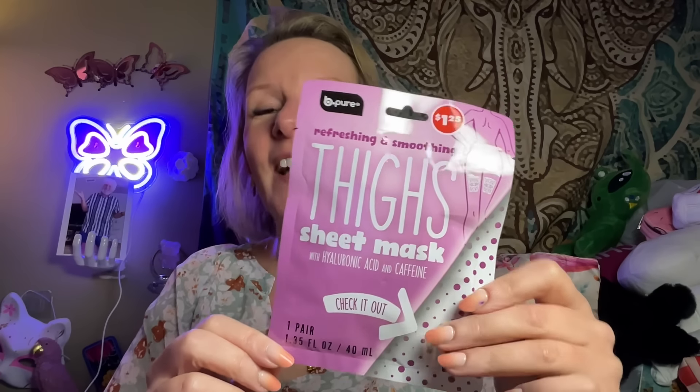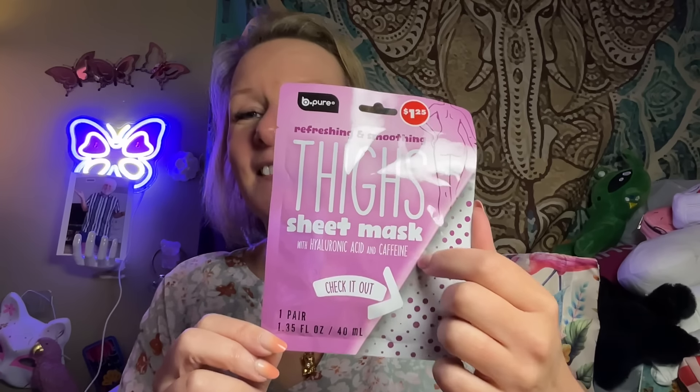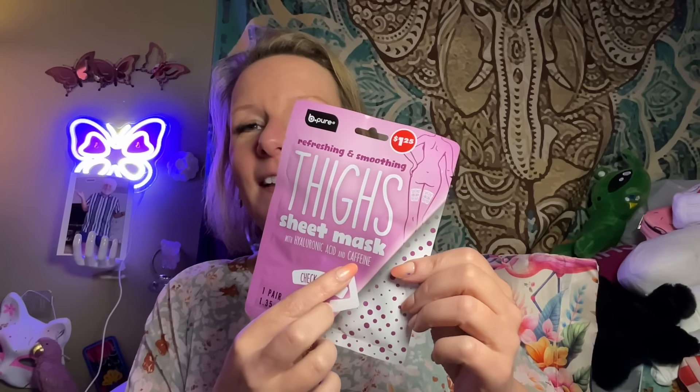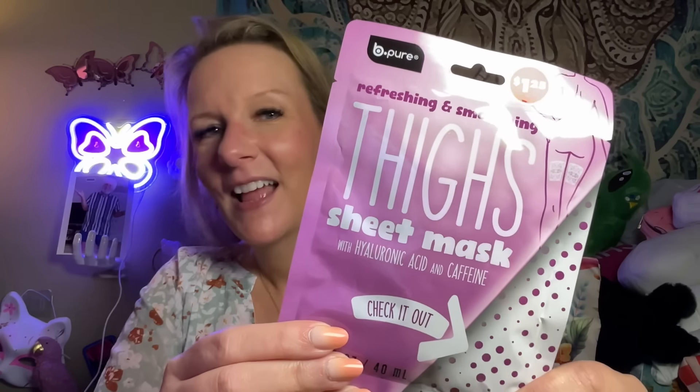I got a thigh sheet mask — what the heck! It's formulated with hyaluronic acid and caffeine to temporarily reduce the appearance of cellulite. It will come back, but if formulated correctly, those two ingredients will tighten the backs of your thighs for a little bit — good to remember when you put on a swimsuit. I laughed out loud when I saw thigh masks at Dollar Tree!